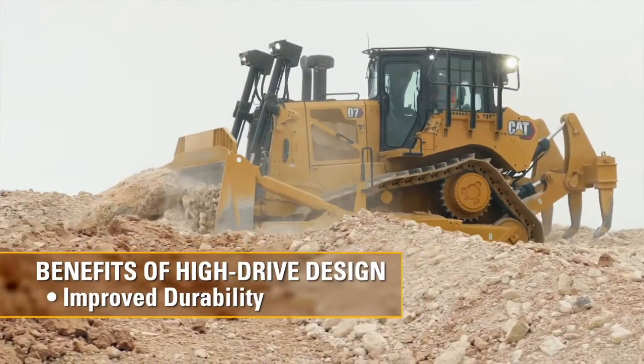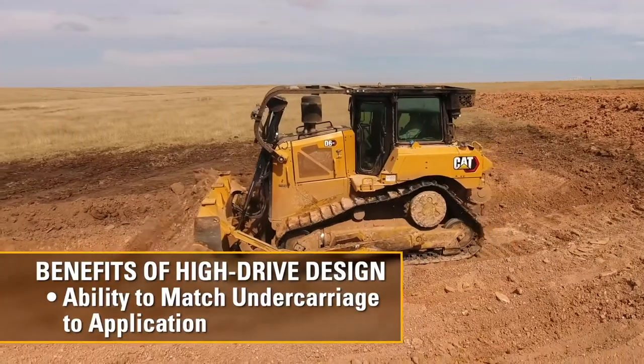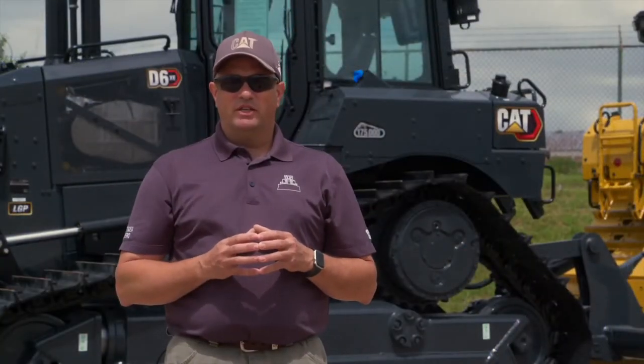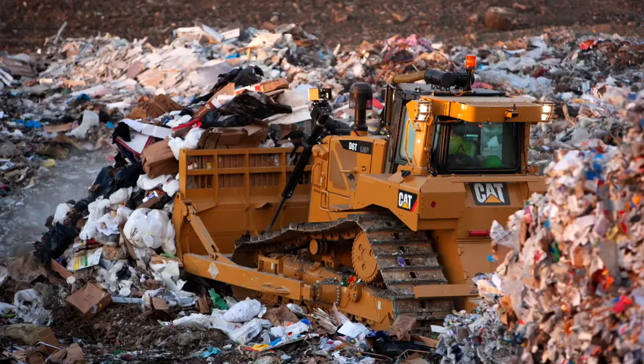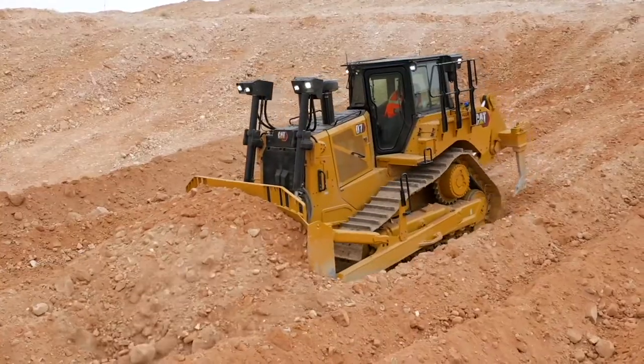The benefits of high drive include improved durability, serviceability, and the ability to locate the undercarriage to match the applications that the dozer is designed for. Those benefits originally brought to the H series carried on through the M series, N, R, and T series, and into today's next gen D5, D6, and D7 dozers and the D8T.